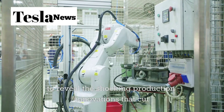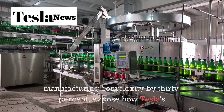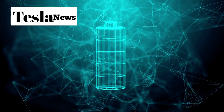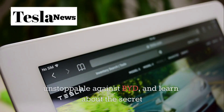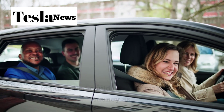In the next few minutes, I'm going to reveal the shocking production innovations that cut manufacturing complexity by 30%, expose how Tesla's new battery technology is crushing the competition, discover why this $19,799 price tag could make Tesla unstoppable against BYD, and learn about the secret features that could actually make you money as an owner.